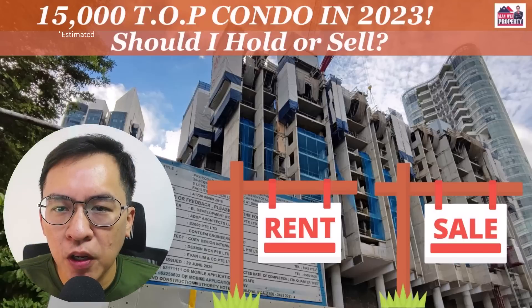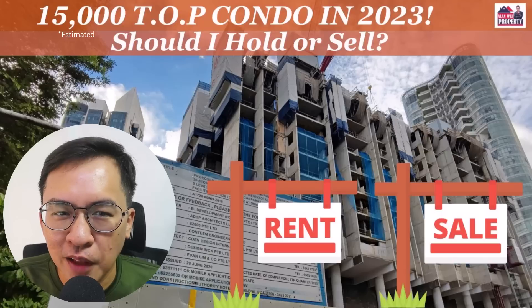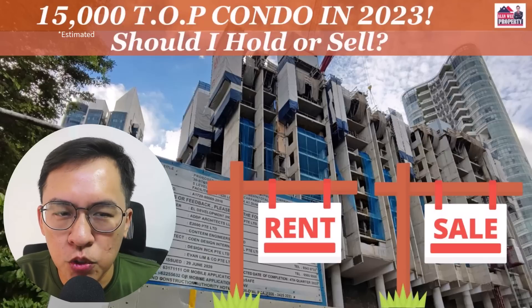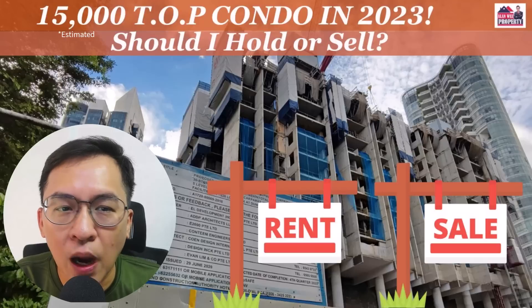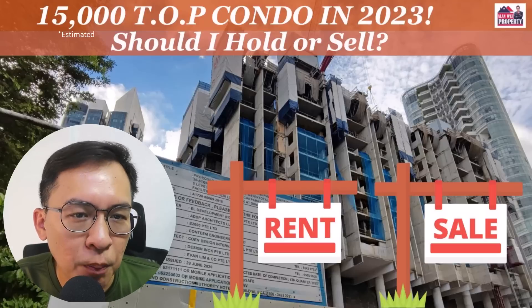15,000 TOP condos in 2023 — should I hold or sell? Hi, my name is Alan from Alan Wee Property. Welcome back to my YouTube channel. In today's video, I'm going to share regarding the upcoming supply of TOP condos in the private market.